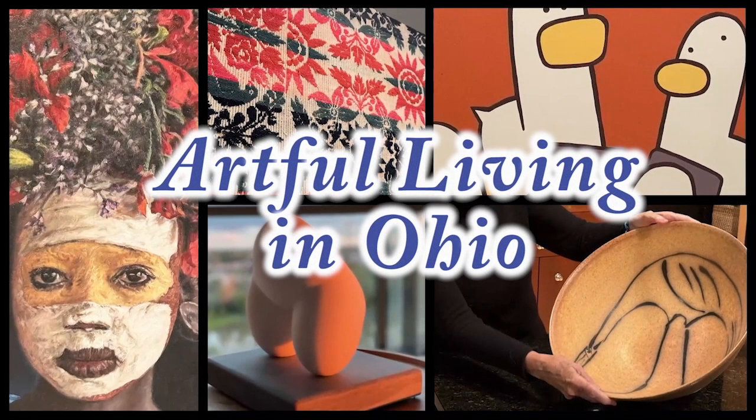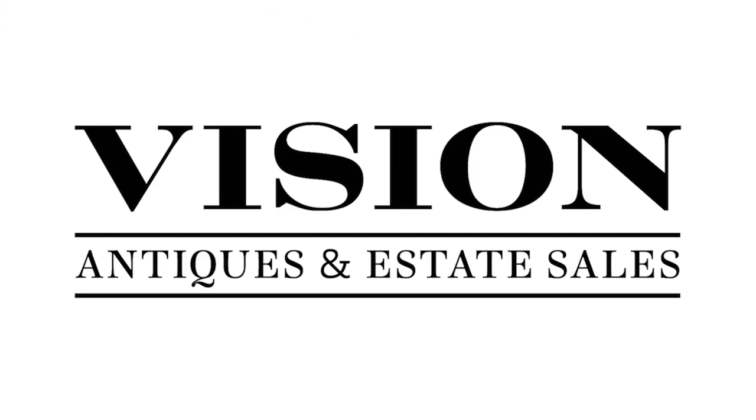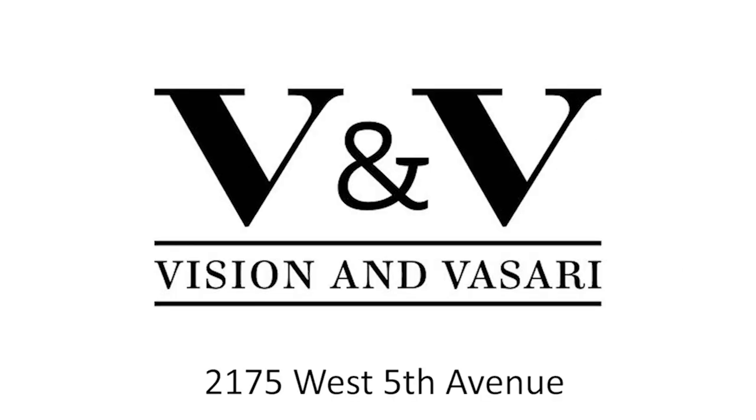Artful Living in Ohio is presented by Sharon Weiss Gallery in Columbus' Short North, and by Vision Antiques and Estate Sales and Vasari Appraisal Services — Vision and Vasari on West 5th Avenue in Columbus. I'm Lisa Godfrey. Welcome to Artful Living in Ohio.